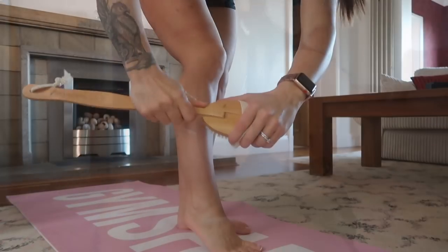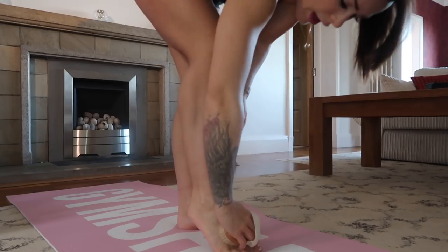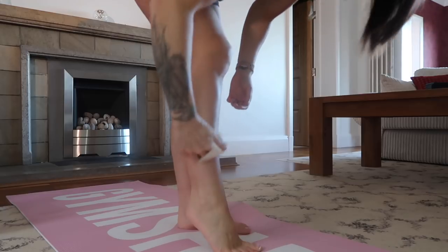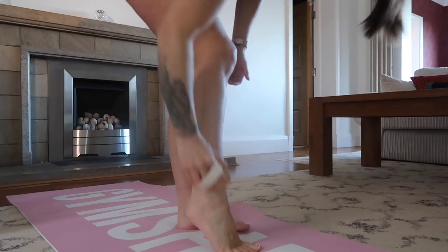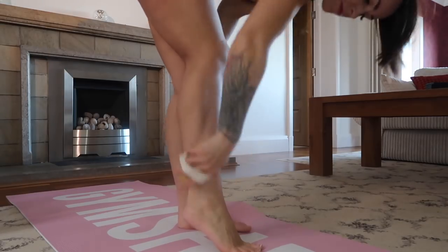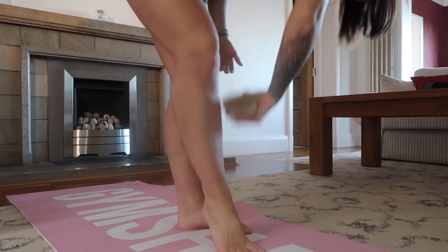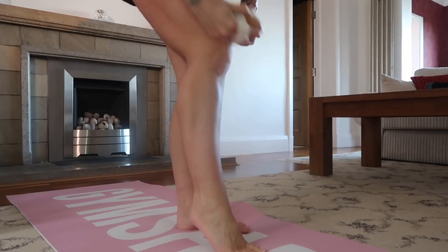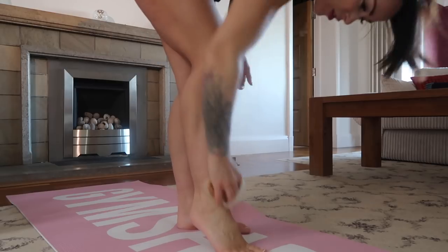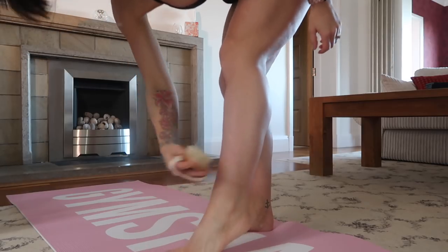Now moving on to body brushing. I'm going to start from the feet and work my way up. For the foot area I'll take off the long bar, put the brush on my hand, and literally sweep upward towards the heart in sweeping motions. I try to go for about 20 strokes in each area — you'll feel a tingly effect on the skin as it stimulates circulation and detoxification.